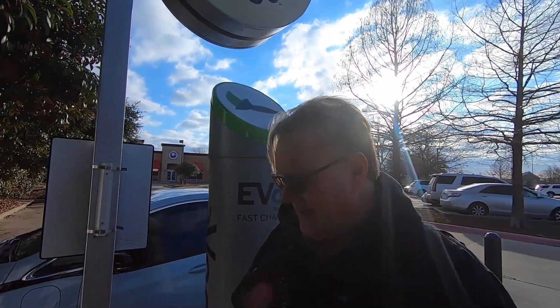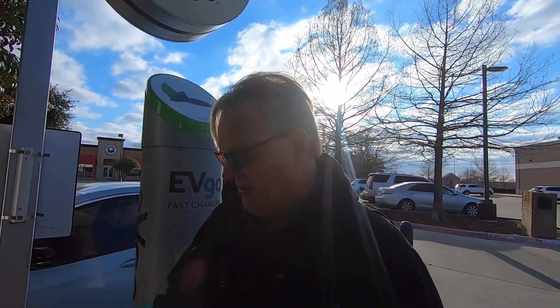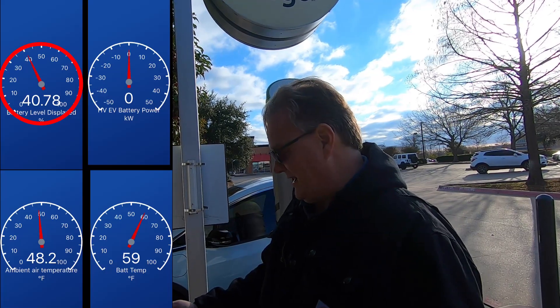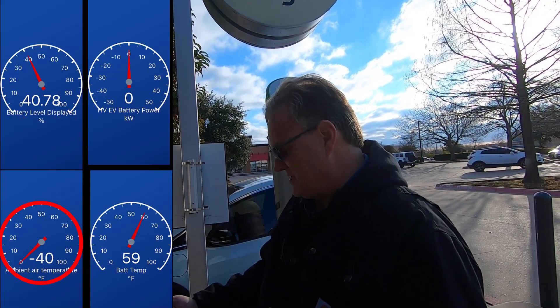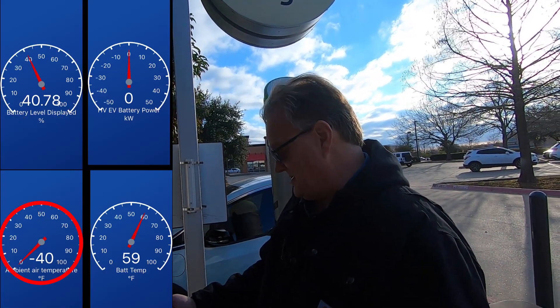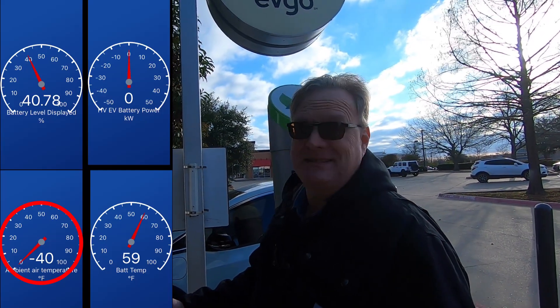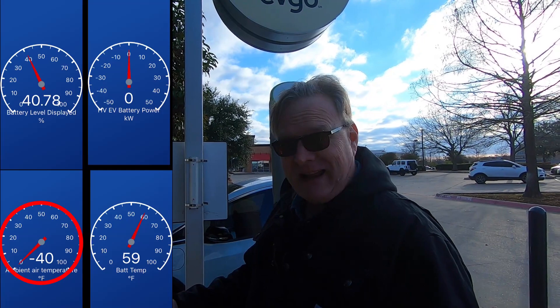Let's see where we're at right now. I'm going to check in on Car Scanner and show you that the state of charge is at 40.78%. Ambient air temperature — well, the bottom dropped out. It was 48 degrees a second ago, now it says it's minus 40. It did not drop that fast. We did not enter a new ice age.